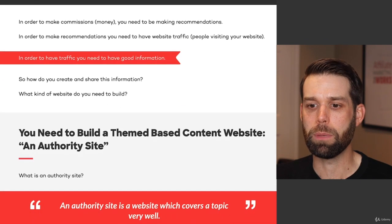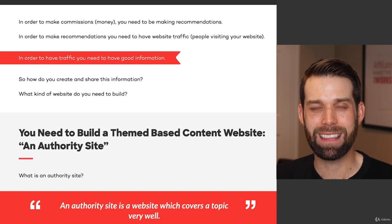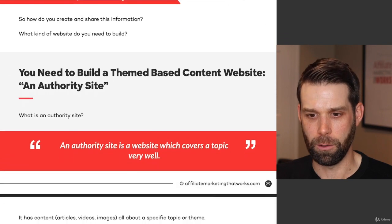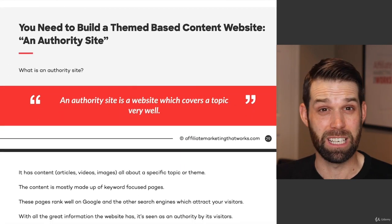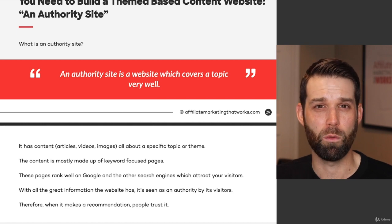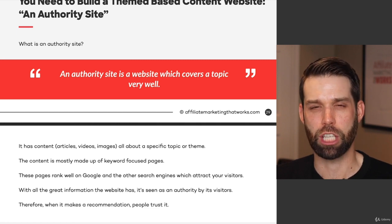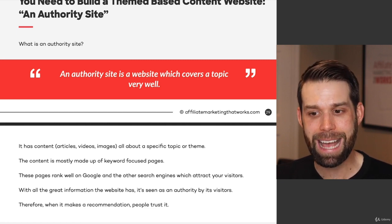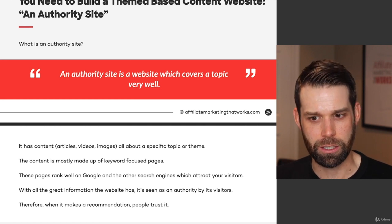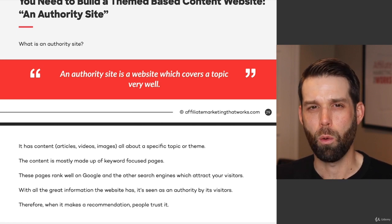The answer is you need to build a theme-based content website, and these are often referred to as authority websites. An authority website is just a website that covers a topic really, really well. It has content like articles, videos, and images, and it's all about a specific topic or theme. The content is mainly made up of keyword-focused content pages, and these pages rank well in Google and other search engines, which attracts visitors to your website. With all the great information your website has, it's seen as an authority by the visitors.